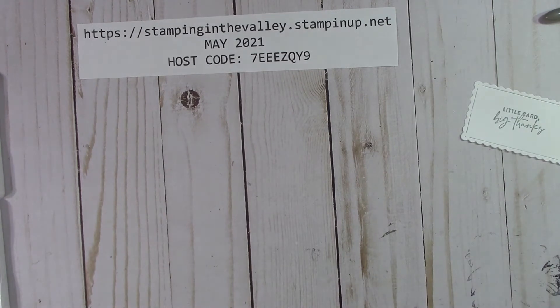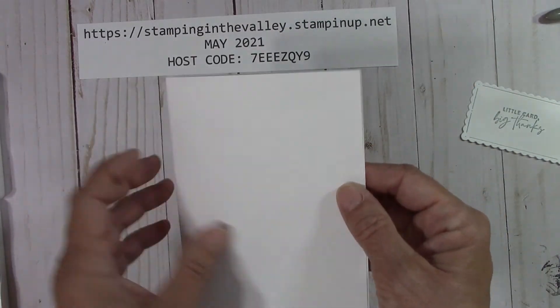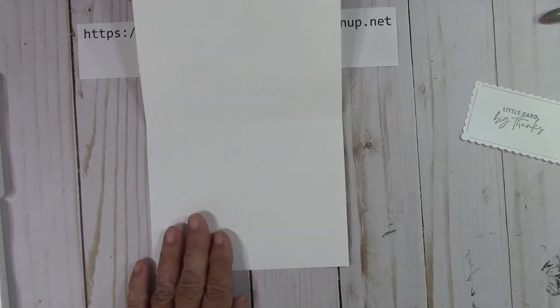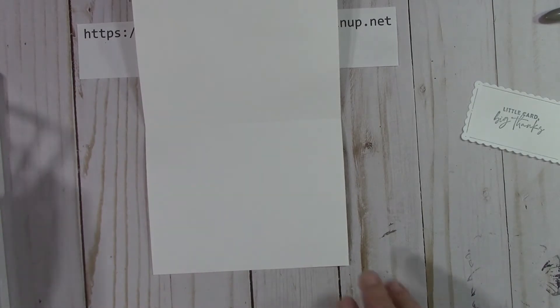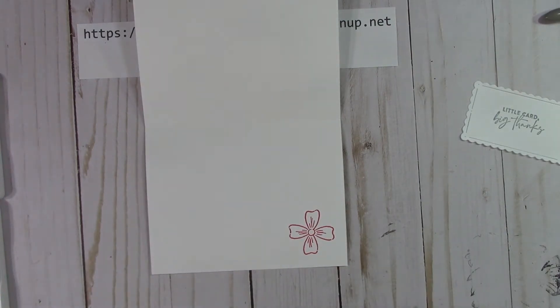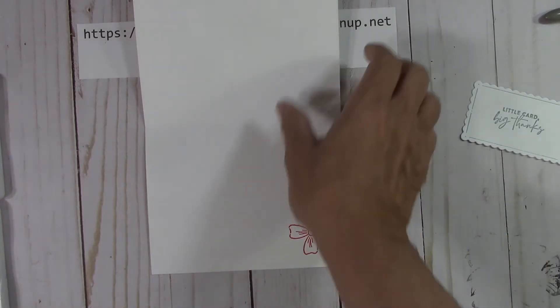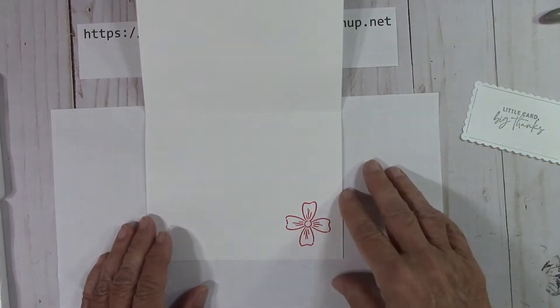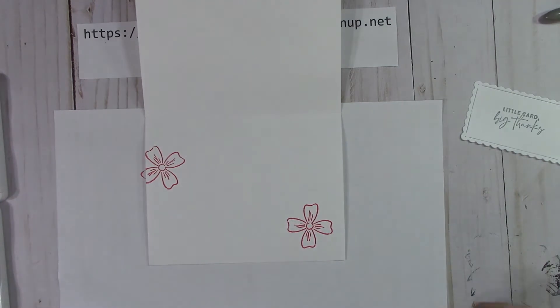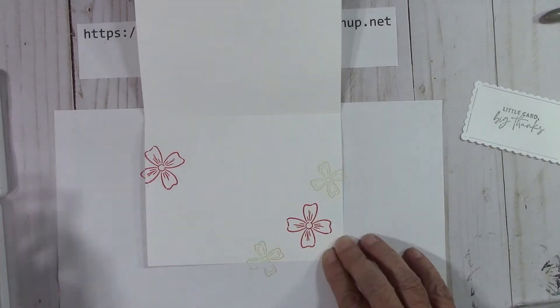I'm going to move this aside and bring in the base of our card. It'll come scored, and then you'll just fold it and burnish it down. Let's go ahead and do the inside of the card — we want to go back in with our pretty flowers in Polished Pink, right here. Let me get a piece of scrap paper because I want to stamp off. I'm just going to take this Polished Pink one, almost like they're floating in the air.